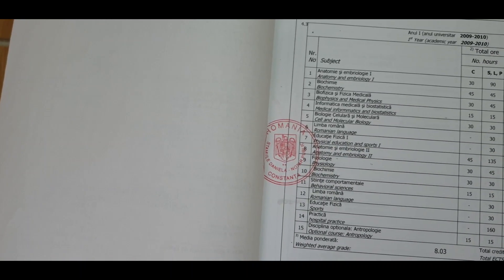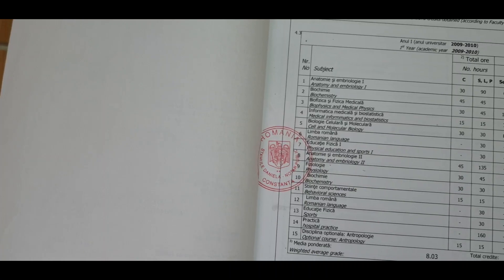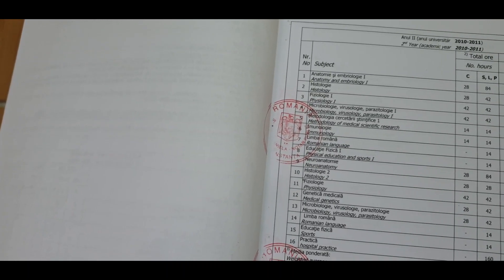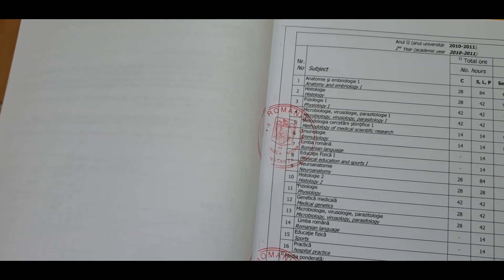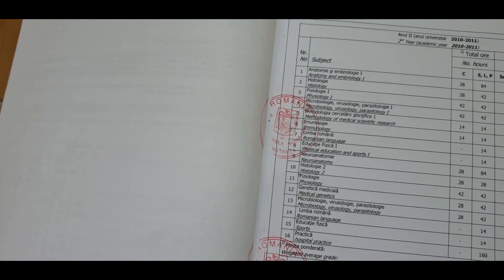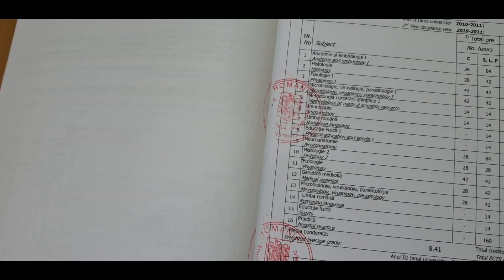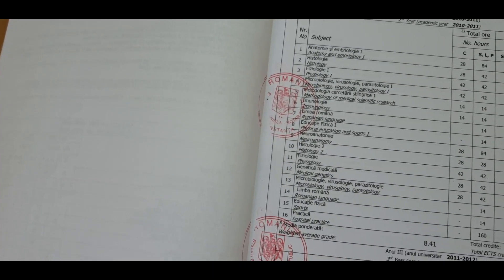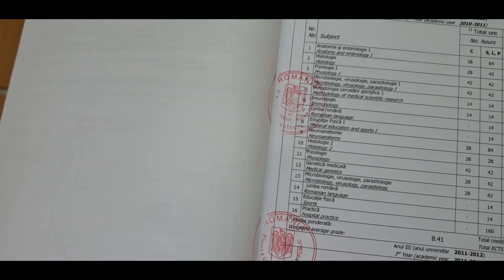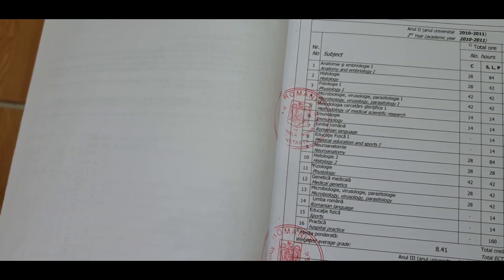You also have a class of Romanian language to interact with patients, sports, anatomy, neurology, physiology, biochemistry, and behavioral science. Each year includes hospital practice — a summer practice you do during summer vacations. In the second year, subjects include anatomy, biology, histology, physiology, microbiology, parasitology, methodology, immunology, Romanian language, neuroanatomy, histology, physiology, medical genetics, and hospital practice.